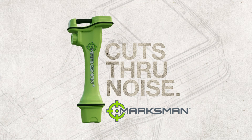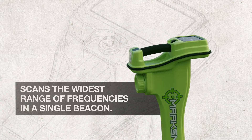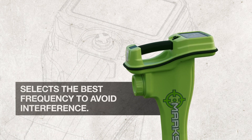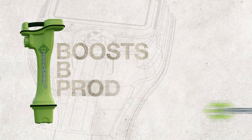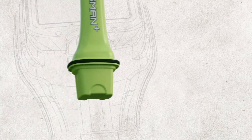Marksman provides superior performance in high interference environments. It scans the industry's widest range of frequencies available in a single beacon and helps select the best choice to avoid interference. With stronger beacon performance, you get more productive bores.